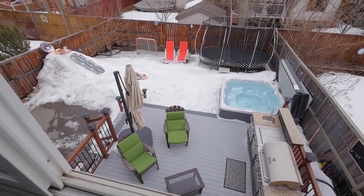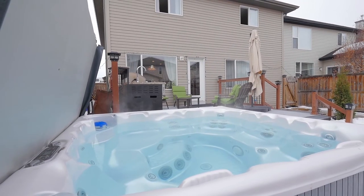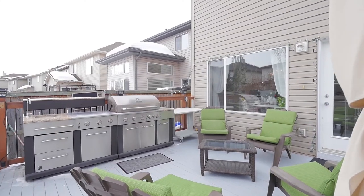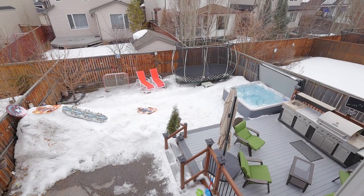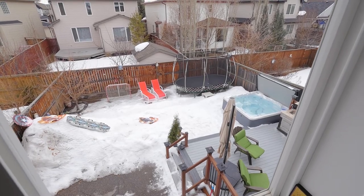Gaze out into your well-appointed backyard — it has everything you need to enjoy the outdoors in style. A grand eight-person hot tub sits beside an oversized patio with gas lines for both a fireplace and barbecue setup. Summer nights will be endlessly spent enjoying yourself in this backyard oasis. Spend your days picking fruit from the apple tree or growing produce in the finished garden box.